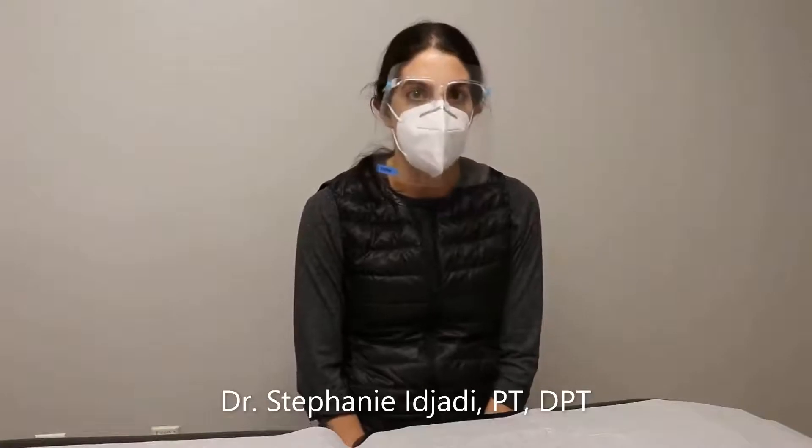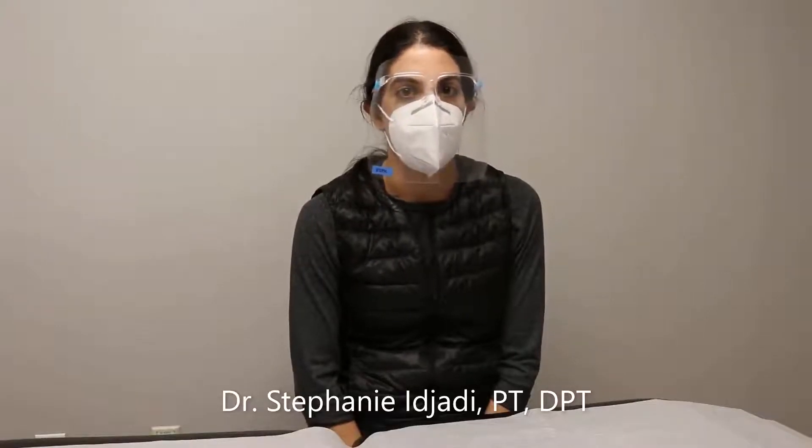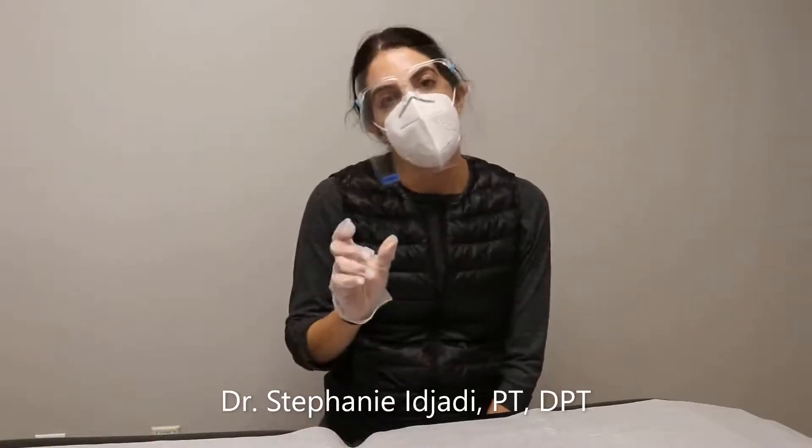If you look at the anatomy behind it, in your inner ear you have the semicircular canal. Within the semicircular canal there's the endolymph fluid within the inner ear. The cupula is the structure in the inner ear that moves around and gives you a sensation of how the head is moving, and it stimulates the vestibular nerve.